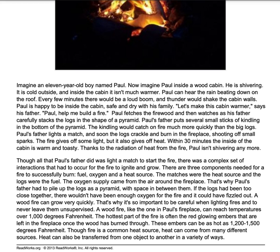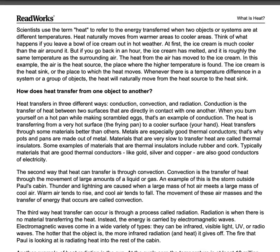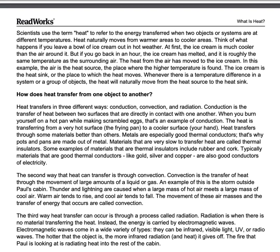Though fire is a common heat source, heat can come from many different sources. Heat can also be transferred from one object to another in a variety of ways. Scientists use the term heat to refer to the energy transferred when two objects or systems are at different temperatures. Heat naturally moves from warmer areas to cooler ones — hot to cold.